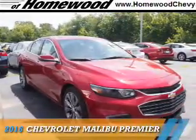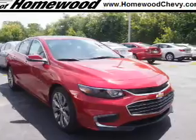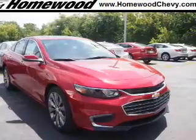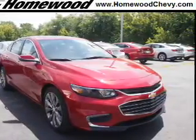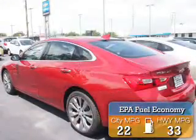Presenting the 2016 Chevrolet Malibu. It's powered by front wheel drive, a 2 liter 4 cylinder engine, and an automatic transmission. Great fuel efficiency saves you money by requiring fewer trips to the gas station.